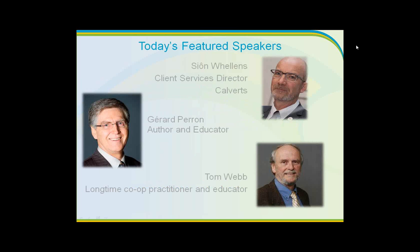We're kicking off things with Sean Wellens. He's been a worker cooperator for 30 years and is the client services director at Calvert, a UK design and production co-op gaining popularity through their work with the ICA and the recent development of the MARC. He's also a member of the UK Worker Cooperative Council, a trustee of industrial common ownership finance, and a member of Principle 6, a cooperative advocacy and business advice partnership. Sean served on the board of Cooperatives UK from 2006 to 2011.